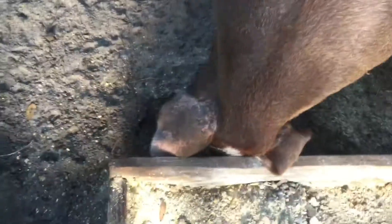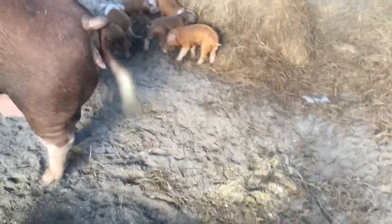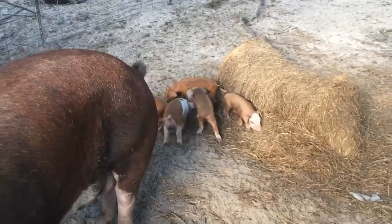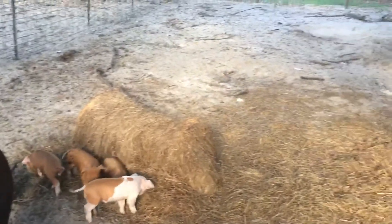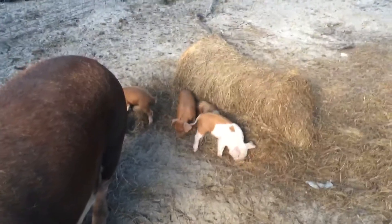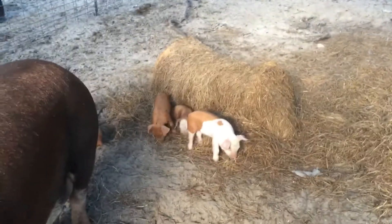Mama is teaching them how to root, how to be like a pig. Even though mama has a lot of feed in the trough, she still roots around. I think it's nature showing the little piglets how to survive, even though they're already domesticated. Pig nature — they have to root and mess up the dirt in their pen.